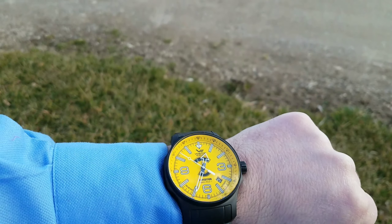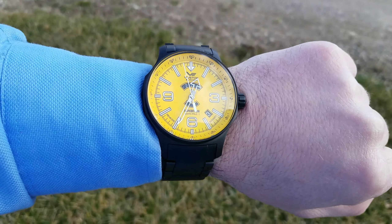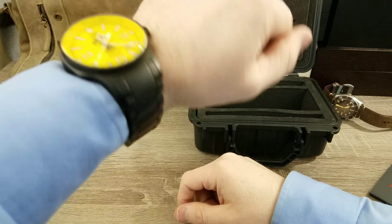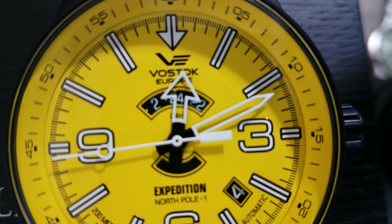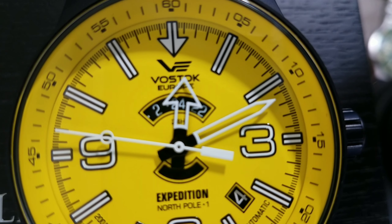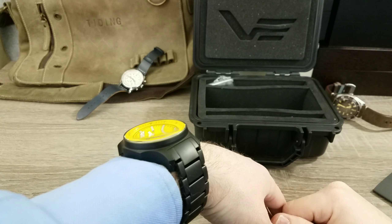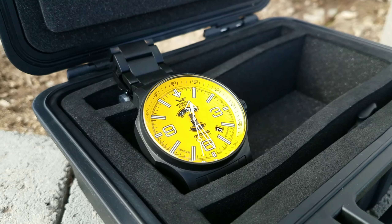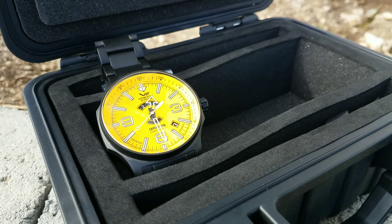It has a nice solid weight to it. If I recall from the Radio Room review, it's a 47-millimeter case — not bad. I may need to pull one link out, but it's a big watch. I'm going to use the Cape Cod polishing wipes to wipe this one down and get it to really pop. I'm excited to see what it does to this black case — like the blue Radio Room, it really made it look super nice.